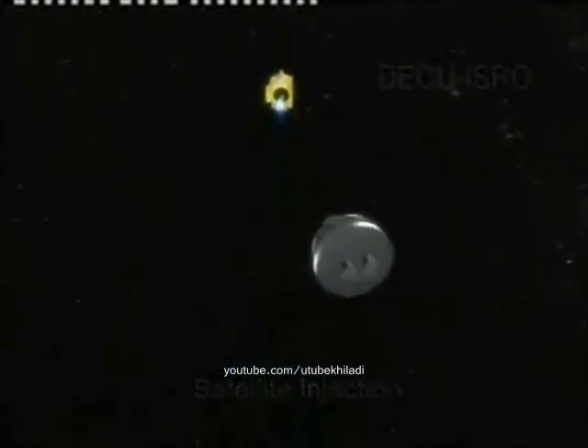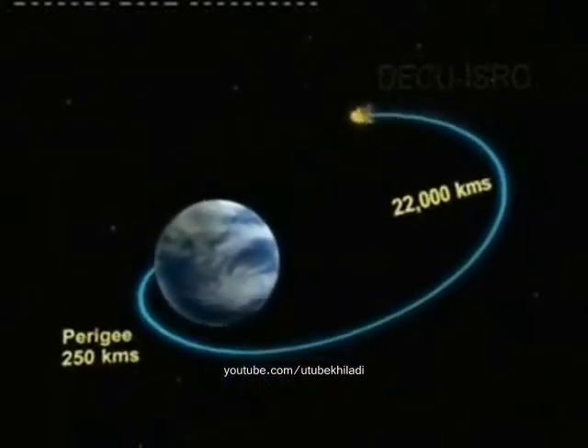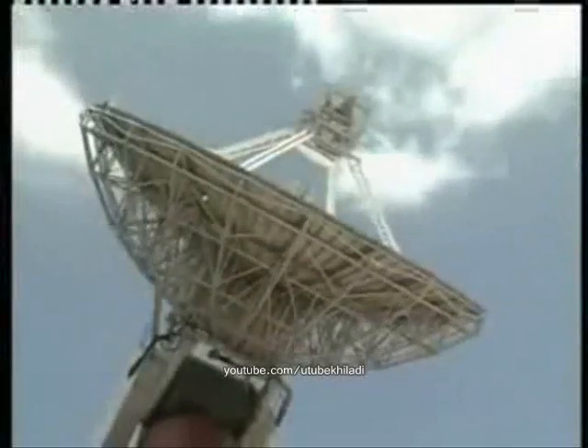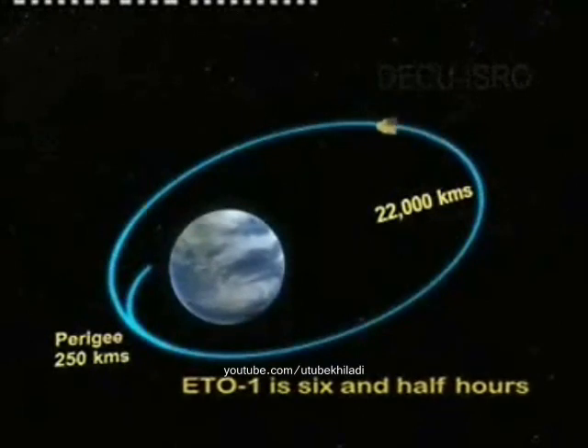PSLV-XL will inject Chandrayaan-1 into an Elliptical Transfer Orbit, ETO, measuring 250 km perigee and 22,000 km apogee, at a velocity of 9.89 km per second. From here on, all post-launch operations will be coordinated by ISRO's telemetry, tracking and command network, ISTRAC Bangalore. The existing network of ISTRAC ground stations, along with support from foreign agencies, will track and communicate with Chandrayaan-1 during its journey towards the moon. The orbital period of the spacecraft in ETO-1 is six and a half hours.